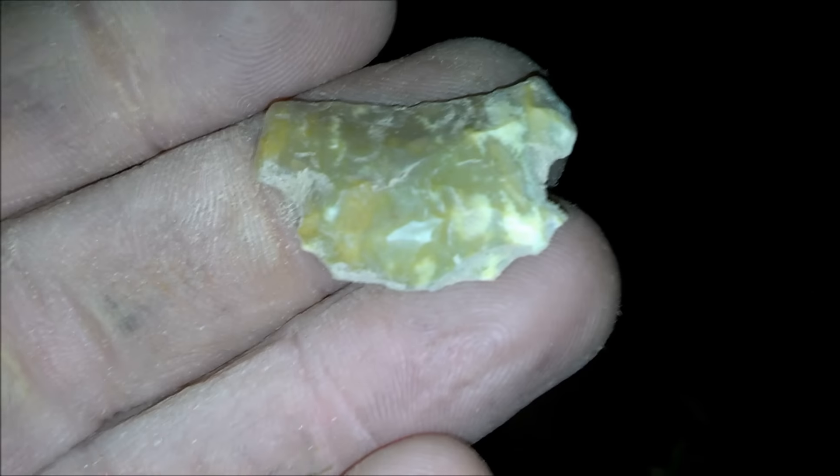Little San Patrice. I was telling Clemens a while ago, I've found several of these over the years. They have one worked side, a needle tip, and kind of another edge that's sort of flaked — just real smooth.